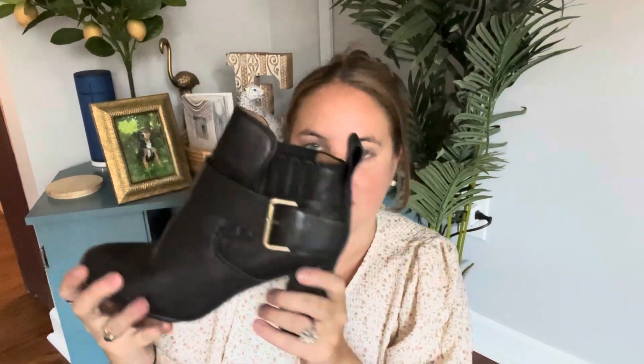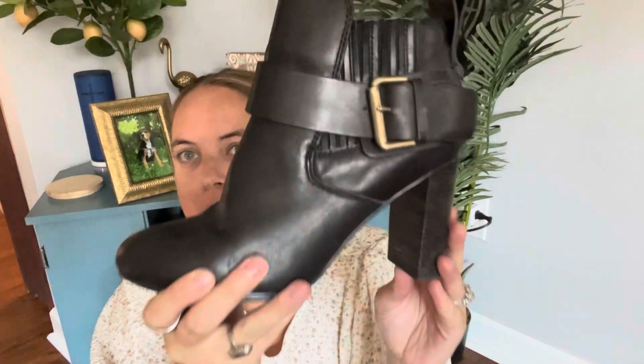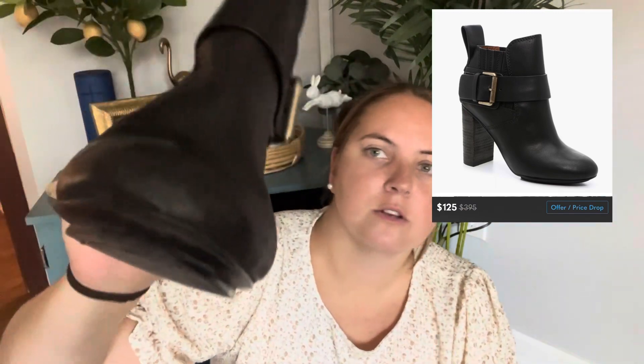We have this pair of booties and they are C by Chloe. That's not her highest line, but they seem to be in really nice shape. There's a little scuffing on the toes, and this part is a little tarnished, but that doesn't even bother me. These are in great shape — I can just use some leather conditioner on those. I'm very happy about those.